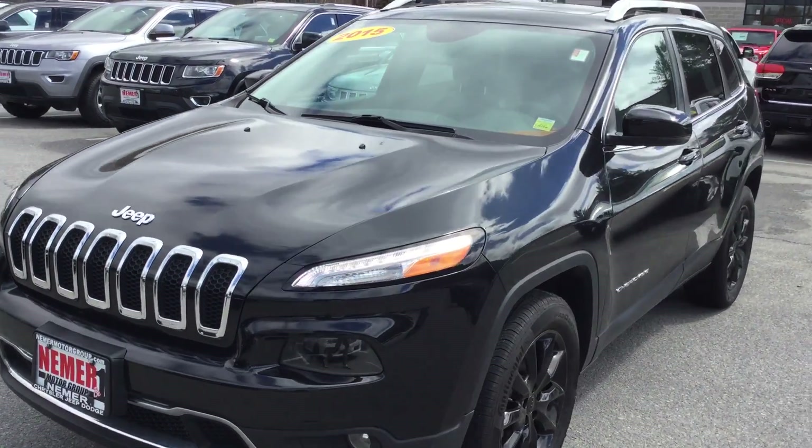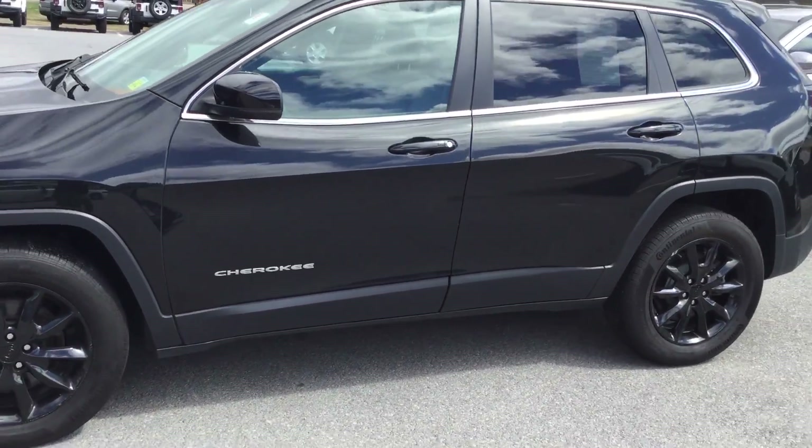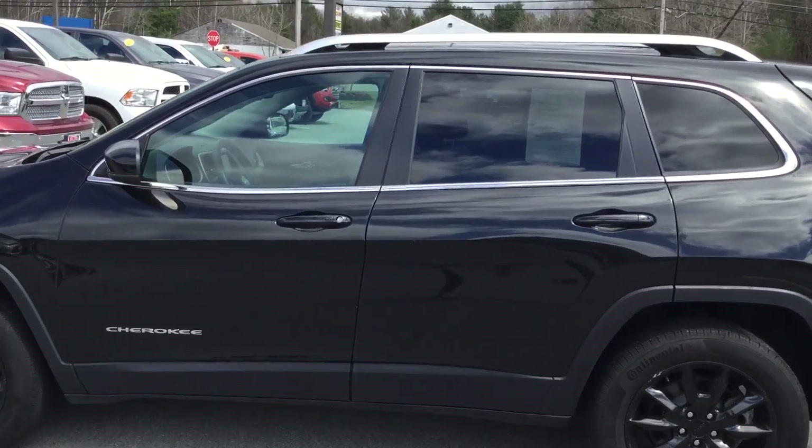Good afternoon, everyone. It's Emily over at Nemer Chrysler Jeep Dodge Ram in Saratoga Springs, New York. We are located two miles north of Route 50, Saratoga Springs.